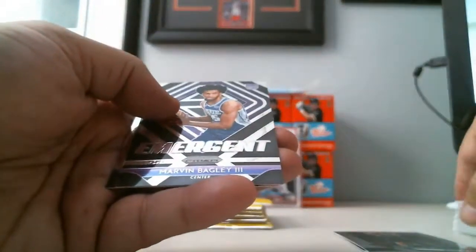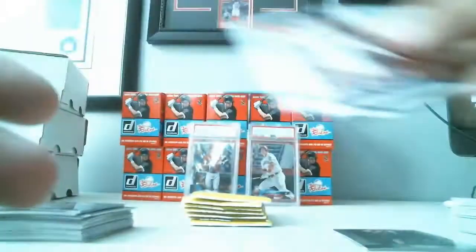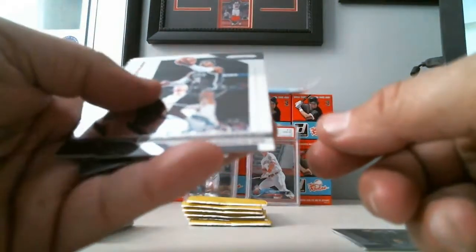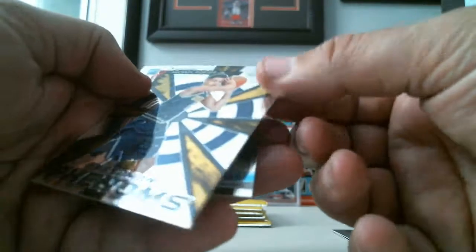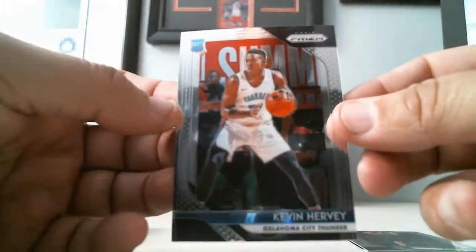Manu Ginobili, Fred VanVleet, we got Marvin Bagley III Emergent, Gary Harris, Rondae Hollis-Jefferson, Bogdan Bogdanovic, we got Michael Porter Jr. Freshman Phenoms, and a Rookie Card of Kevin Hervey, Oklahoma City.